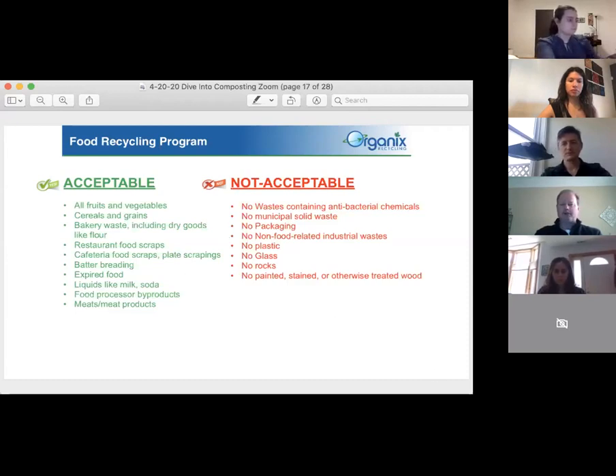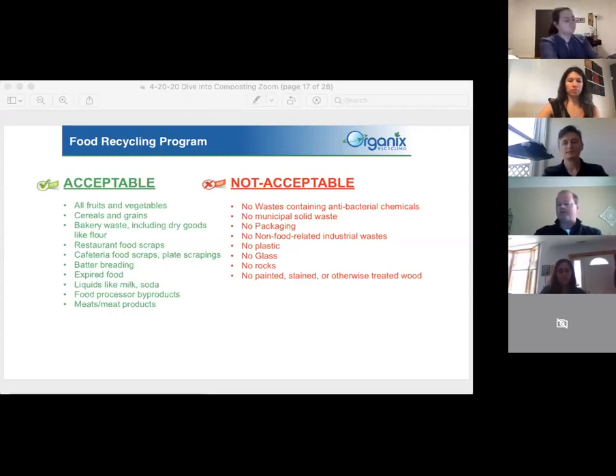Just to touch on meats here in the Chicagoland area: we will take meats, but we don't want meats to be the predominant source of material. If a trailer came full of expired hot dogs, that could be a problem. We were doing some work with Vienna here in Chicagoland and that became an issue. We like meats co-mingled with other food waste — like corporate cafeteria plate scrapings that might have some meat, or delis mixing salads with meats.